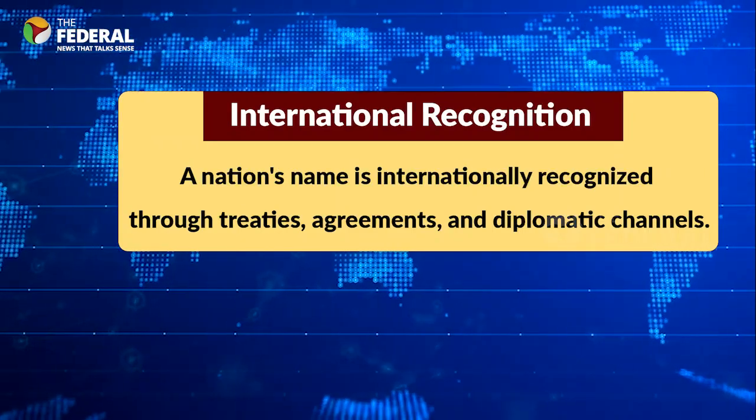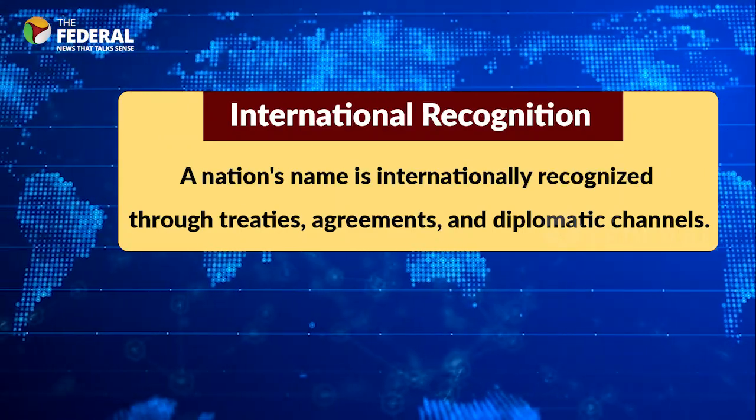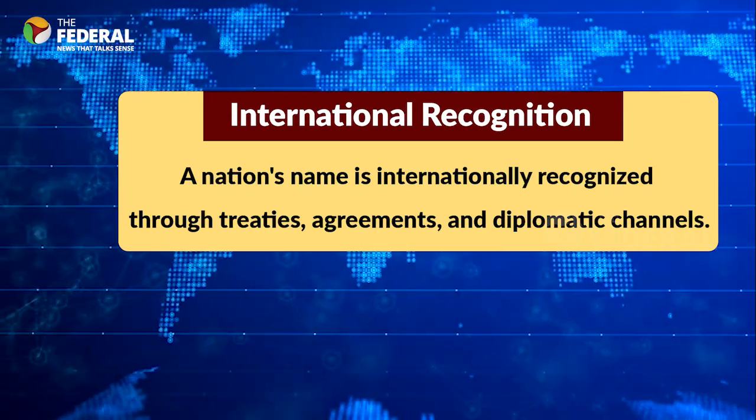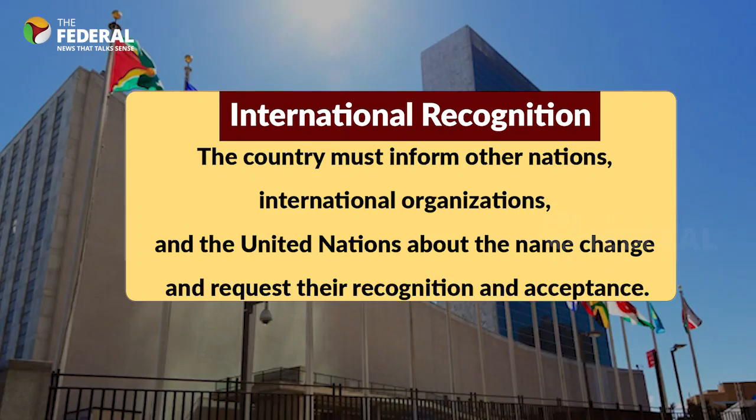Now comes the international recognition of the new name. A nation's name is internationally recognised through treaties, agreements, and diplomatic channels. The country must inform other nations, international organisations, and the United Nations about the name change and request their recognition and acceptance.